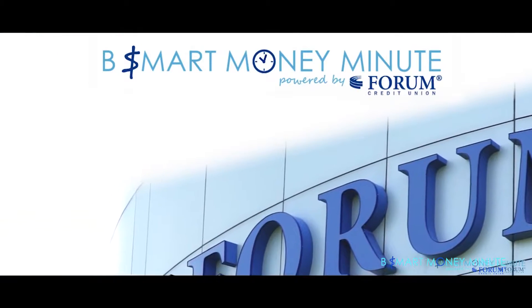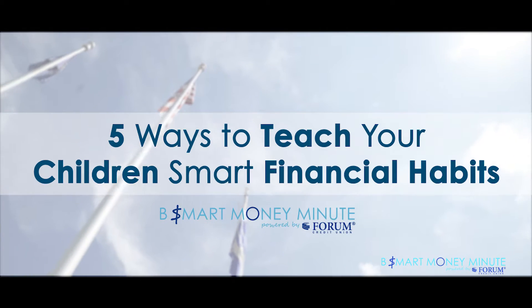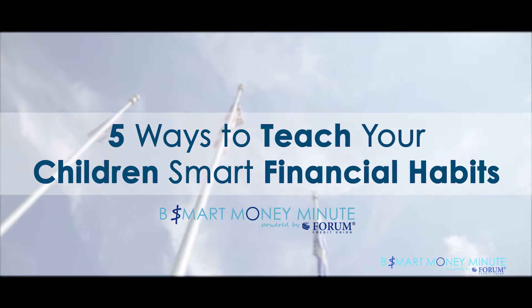Hi, I'm Andy Mattingly with the Be Smart Money Minute powered by Forum Credit Union. Let's talk about five ways to teach your children smart financial habits.